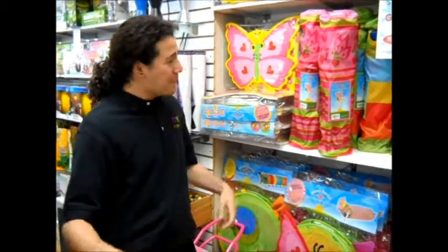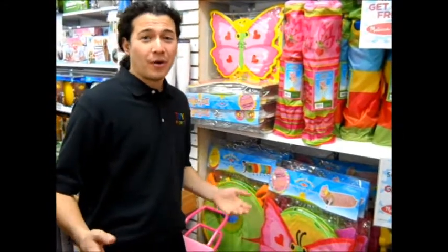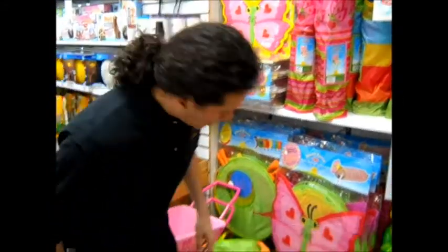Do you have a little one that's just itching to be part of the crowd? Well, come pick up the Happy Giddy Chair. Perfect for your little one at the beach, the park, even in the living room. Strong enough to hold a man, but made for little kids.